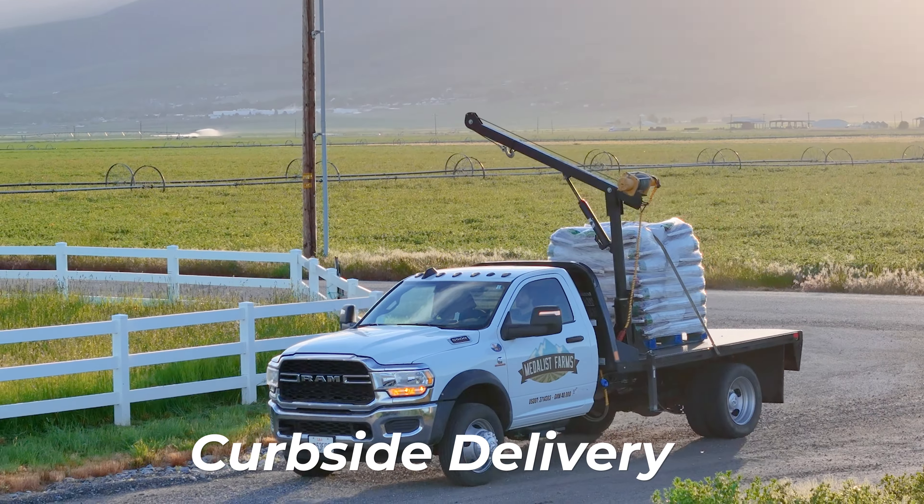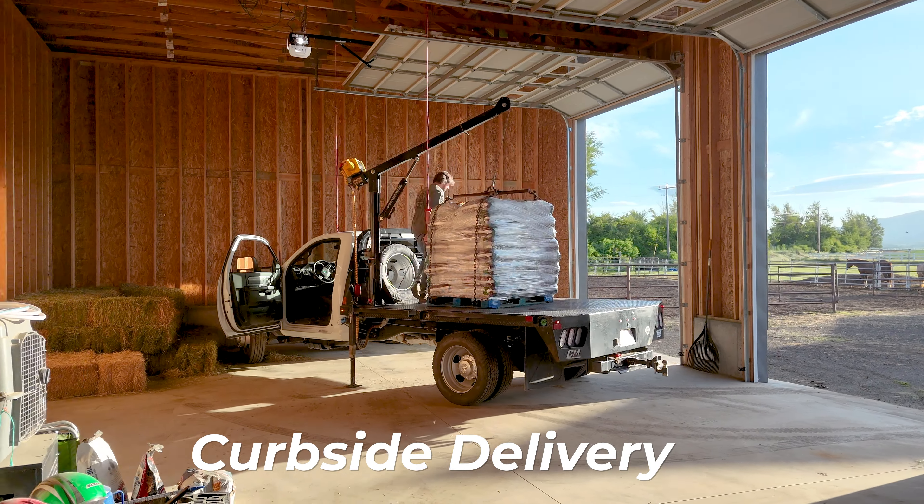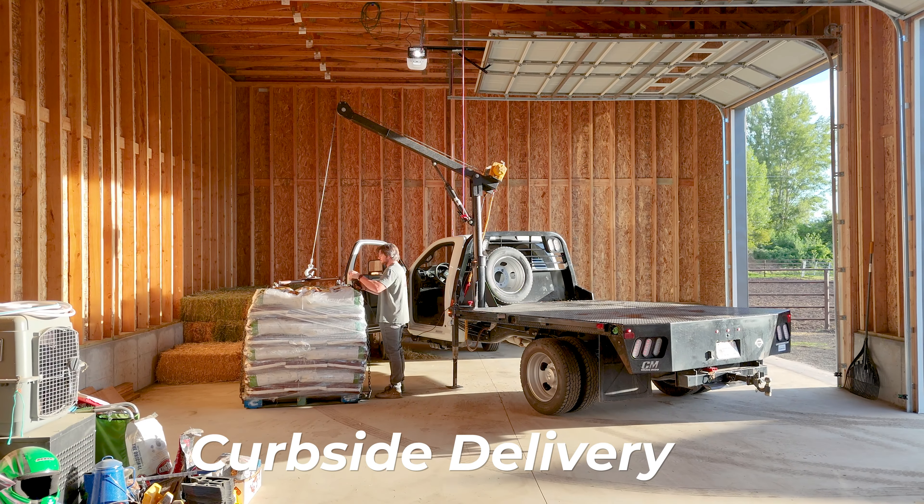And don't worry about hoofing it to the store, because we've got curbside delivery faster than you can say giddy up. So if you're ready to trade in your pitchfork for a pellet scoop, hop on over to medallussteed.com and make the switch today.